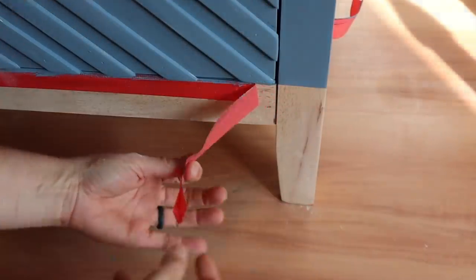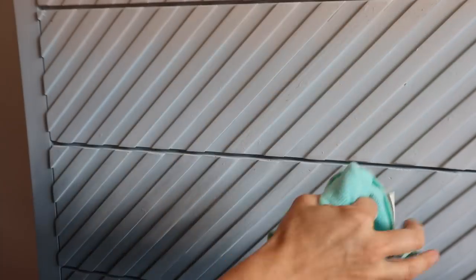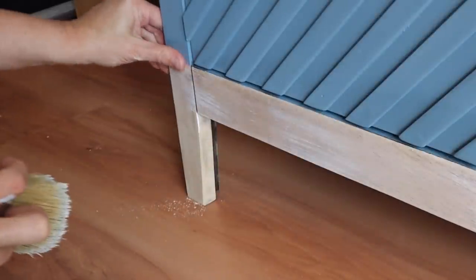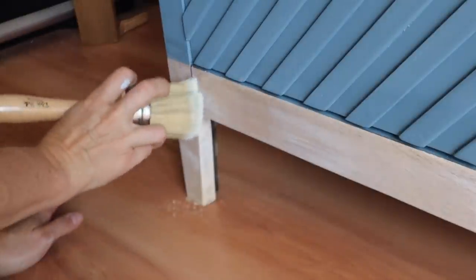Remember that crisp line I told you about? Check it out — I'm removing the tape. The crispness of that line is criminal. I'm sealing the entire piece with Easy Peasy spray wax — spray it on the whole piece and rub it in. On the bottom of the piece, I'll put some white wax to lighten it up and add a protective sealant over that raw wood. I did put some gold bar pulls on it, but you could do whatever you want — I wanted hardware that didn't take away from the design.